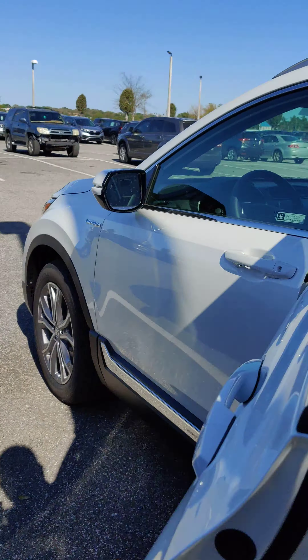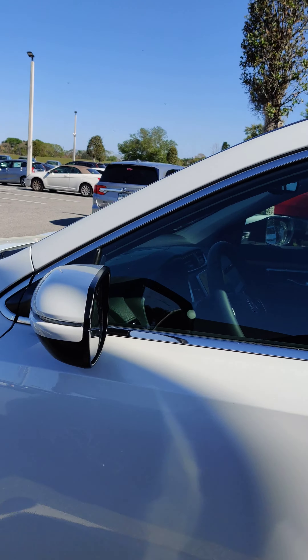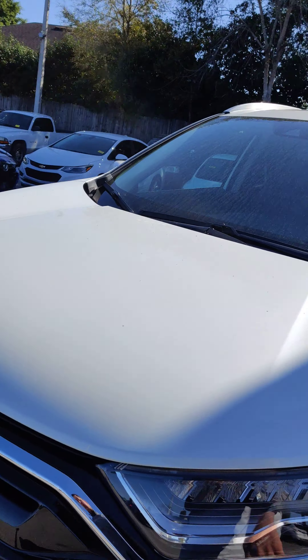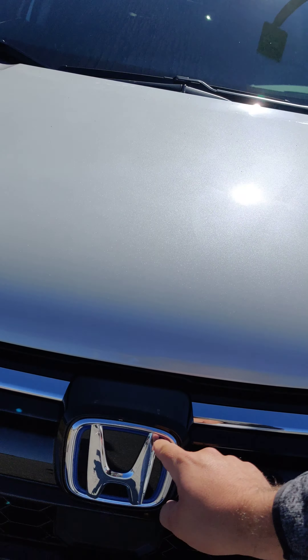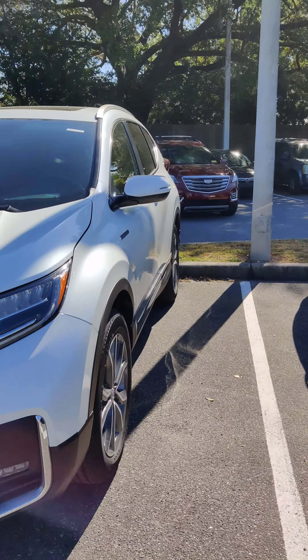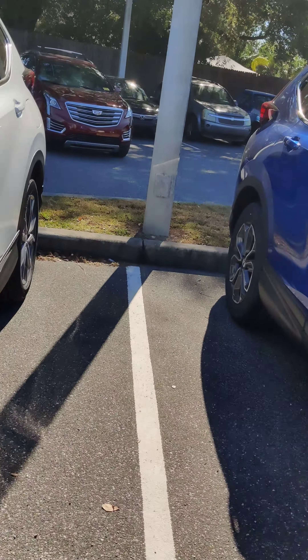Leather, obviously. High-speed charge ports. Interior volume is the exact same. Exterior is the same with the exception of the hybrid badging, the parking sensors, and the little blue outline around the Honda emblem on the front. Very sharp looking car.